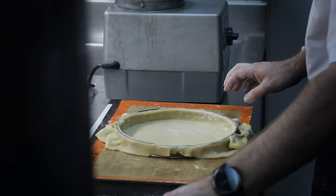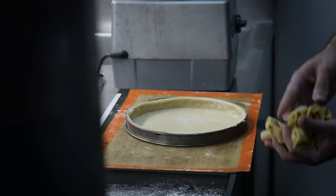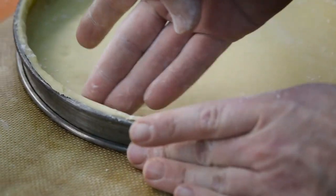Do that all the way around. Roll the rolling pin over the top and then you will make what we call 'proud' your tart case by squeezing the sweet pastry back around.